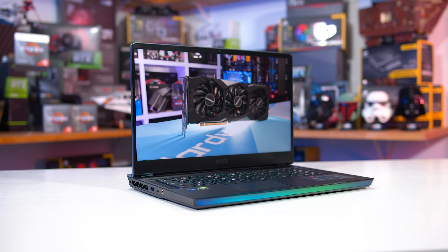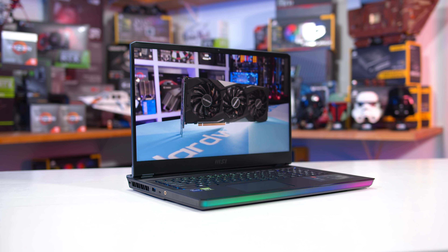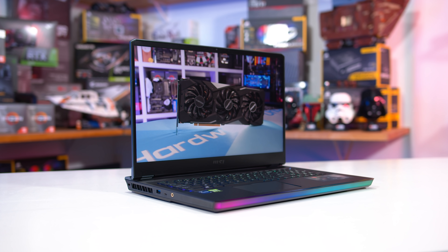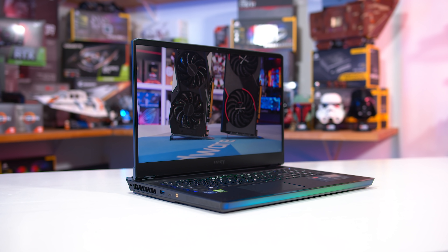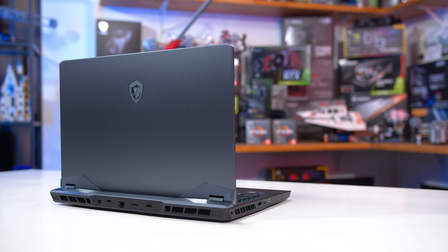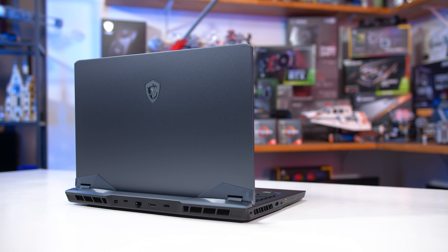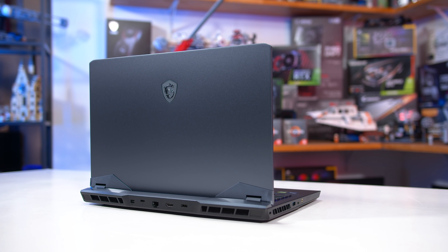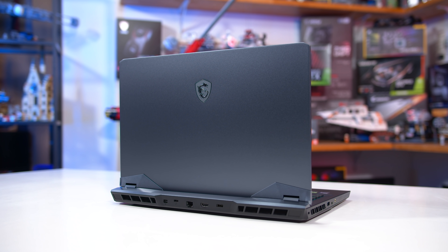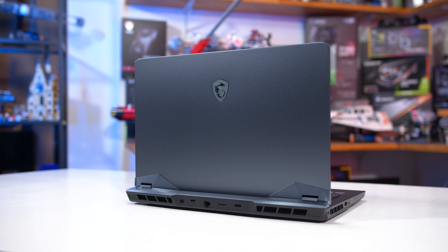Outside of the basic hardware, it's a nice model with a 17-inch 1440p 165Hz display, which really suits this GPU well as this sort of hardware has moved beyond 1080p resolutions in modern games. It's not the slimmest or lightest model, but it's not meant to be. This is a performance focused laptop that's still relatively portable, and it has a really nice metal build quality, though I could take or leave the RGB light bar along the front edge.